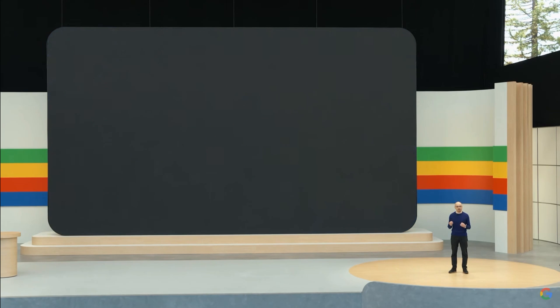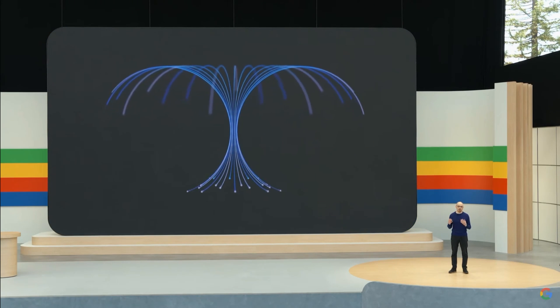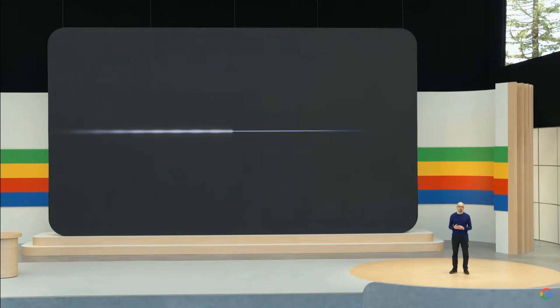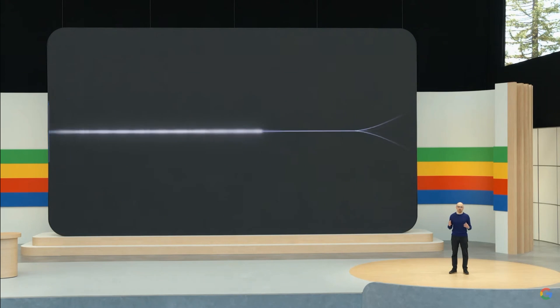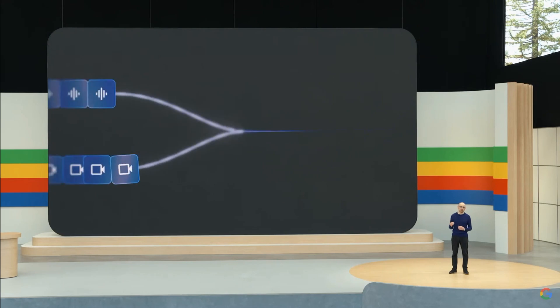Today, we have some exciting new progress to share about the future of AI assistants that we're calling Project Astra. Building on our Gemini model, we've developed agents that can process information faster by continuously encoding video frames, combining the video and speech input into a timeline of events and caching this for efficient recall.